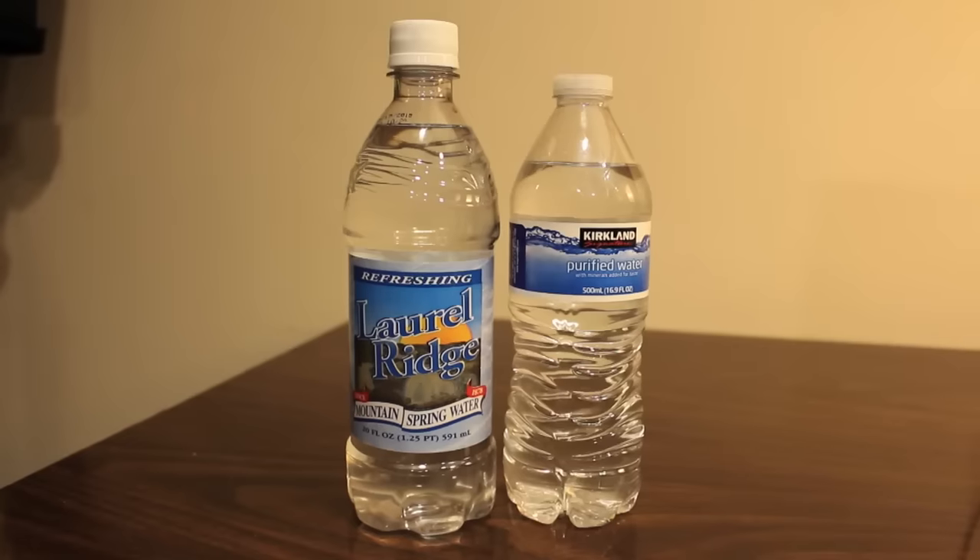What these two have in common is they're both from vending machines at Costco. Costco is a big box grocery store, like a discount chain, very similar to Sam's Club. You need a membership to go there. Laurel Ridge was $1 from the vending machine, and Kirkland was $0.25 — a pretty good price for a single bottle of water.